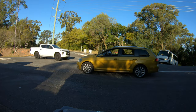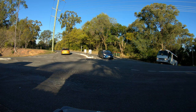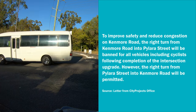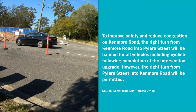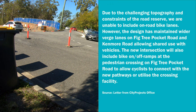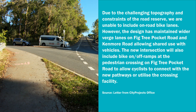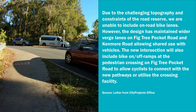I decided to get all boomer and start writing letters expressing my disdain for the whole process. I asked for confirmation about right turns for cyclists being banned into Pilara Street, and the response astounded me: 'The right turn from Kenmore Road into Pilara Street will be banned for all vehicles including cyclists following completion of the intersection upgrade. However, the right turn from Pilara Street into Kenmore Road will be permitted.' So right turns into Pilara Street are dangerous, but right turns out of Pilara Street — on a weird angle — are okay? The project manager also said: 'Due to the challenging topography and constraints of the road reserve, we are unable to include on-road bike lanes. However, the design has maintained wider verge lanes on Victory Pocket Road and Kenmore Road allowing shared use with vehicles, and will include bike on-off ramps at the pedestrian crossing to allow cyclists to connect with new pathways.'